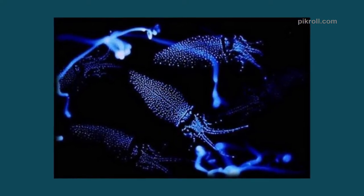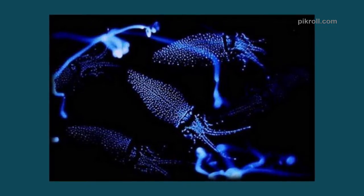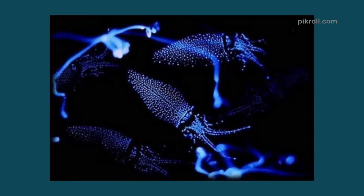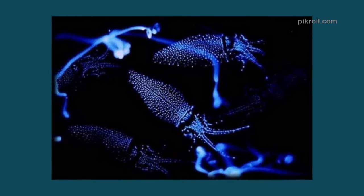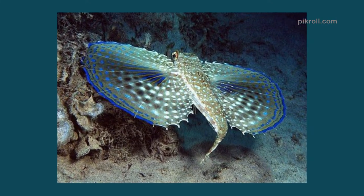Number five: Firefly squid. The sparkling enope squid is also known as the firefly squid. They can grow up to three inches and have a one-year lifespan. They are commercially fished in Japan and are known for lighting up the shoreline.